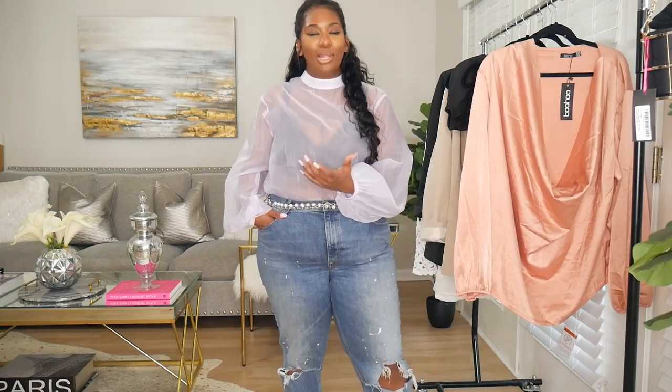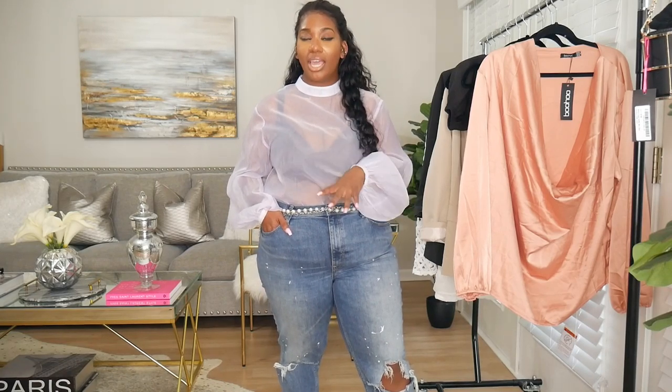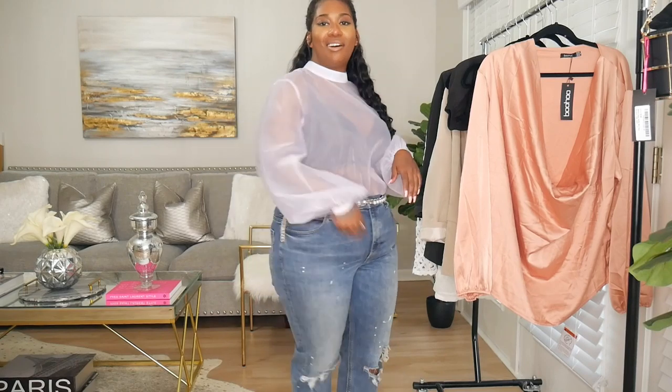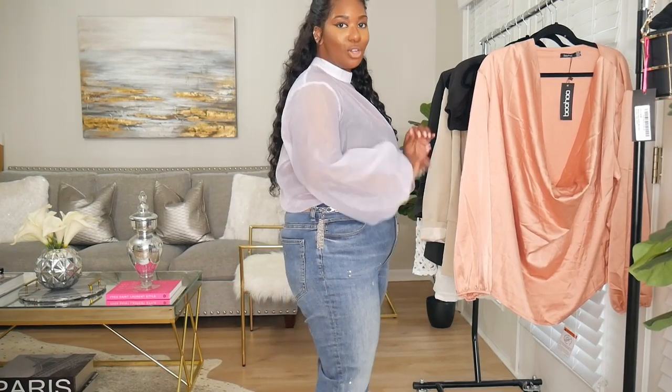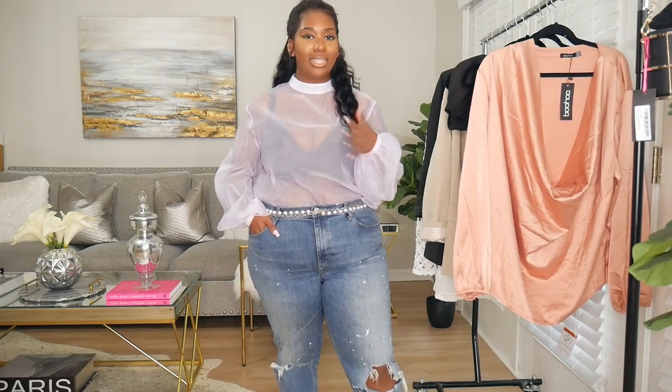Here is that lilac organza top and I love it. It can be a little bit girly, but you can edge it up. I threw on some boyfriend jeans just to give you an idea, because I'm not really sure how I'm going to pair it just yet. You guys know I don't like to go too sweet — it has to be street but chic. I love the sleeves on this; the balloon sleeves are everything. I love the little mock neck as well. As you can see, it is completely see-through, so just make sure you're wearing a cute bra underneath. Leave me comments to let me know how you guys would style this.